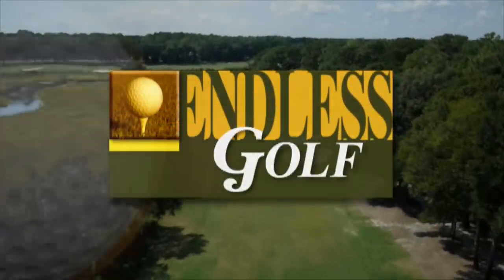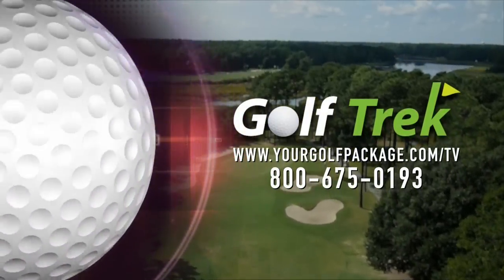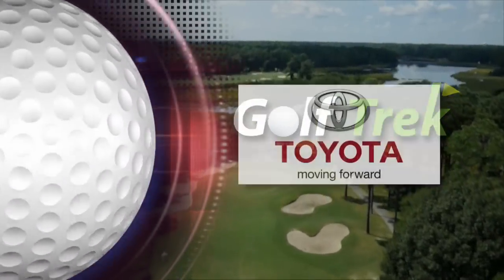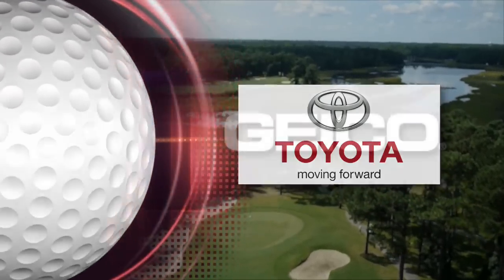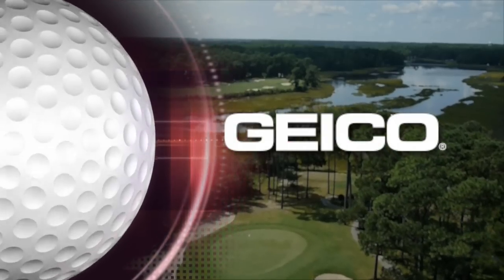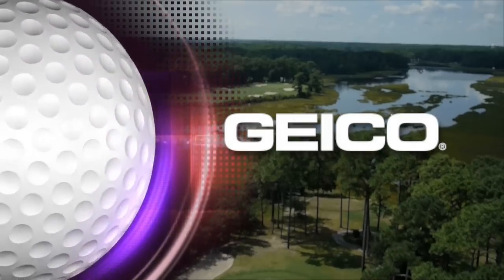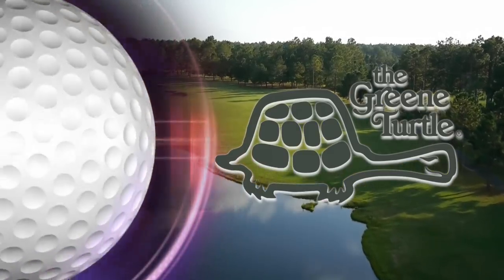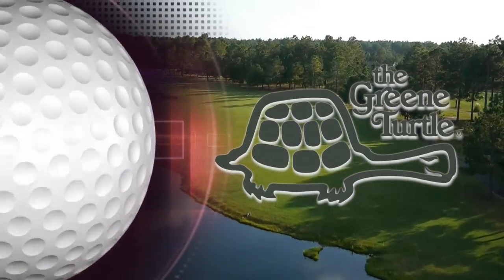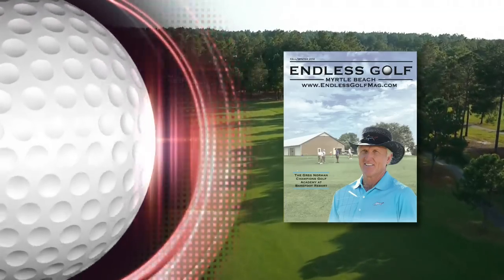Welcome to Endless Golf Myrtle Beach. Endless Golf is brought to you by Golf Trek, your Myrtle Beach golf connection. Book your package by visiting yourgolfpackage.com/TV. And by your local Toyota dealer — now's the time to go places with Toyota. Geico — 15 minutes could save you 15% or more on car insurance. Visit geico.com or call 800-947-AUTO. The Green Turtle Sports Bar and Grill, with over 25 locations — meet you at the Turtle. And by Endless Golf Myrtle Beach Magazine, your guide to golf in Myrtle Beach.